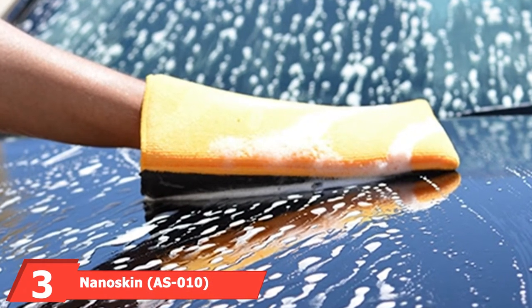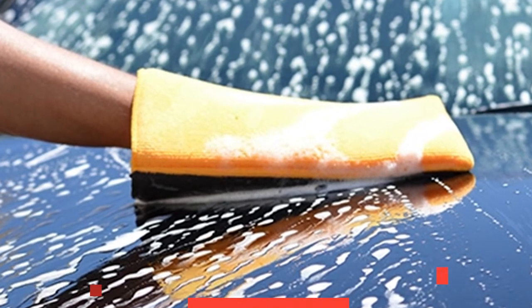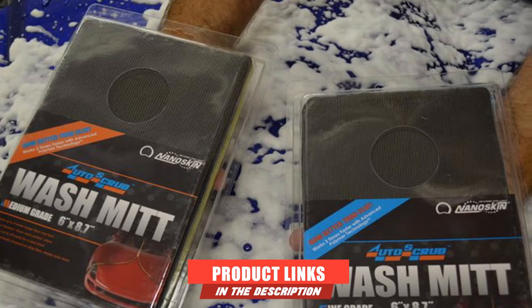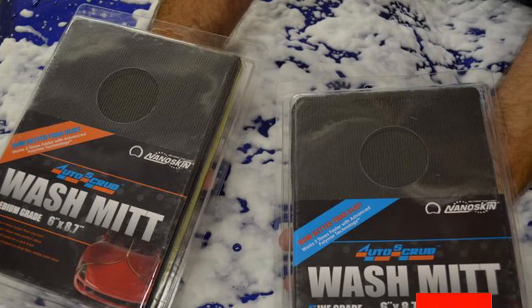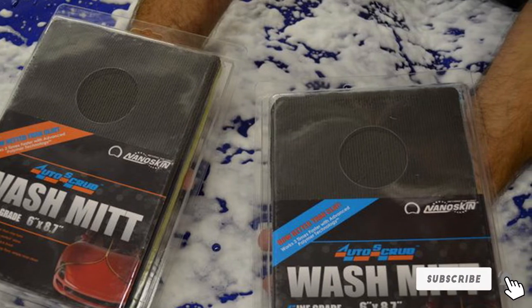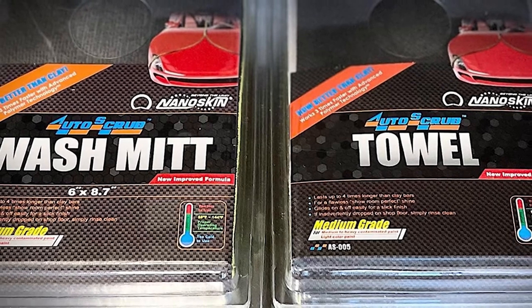The number three position is held by the Nano Skin S10 Auto Scrub Medium Grade Wash. Washing cars wasn't the original aim for manufacturing this mitt, but don't be fooled by its appearance — it can also be used for decontaminating paint and making sure your car paint has a very shiny and attractive appearance. This is simply one of the best and most versatile wash mitts ever to find its way to the market.